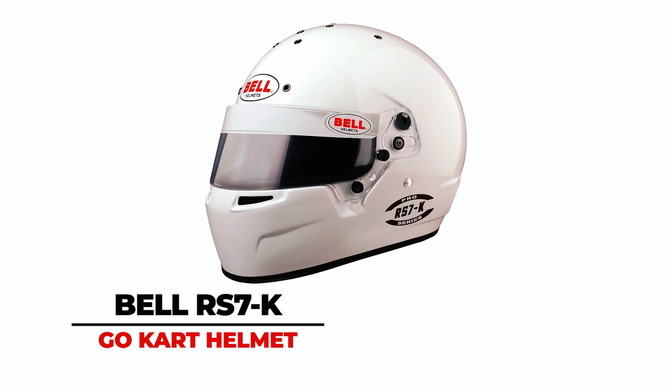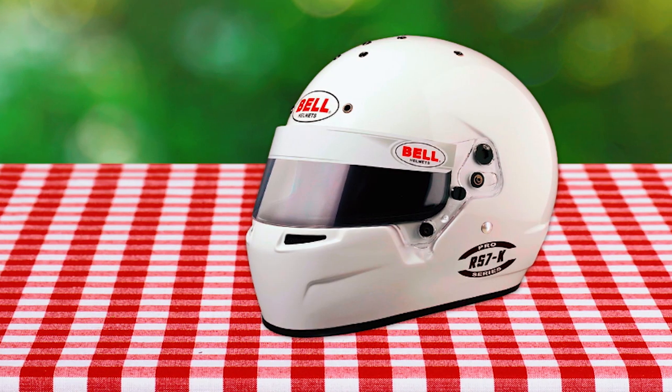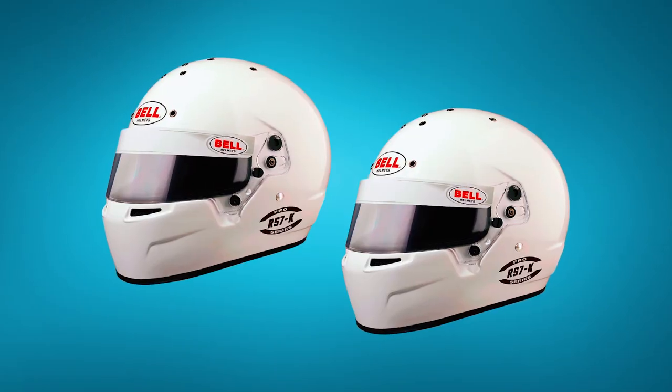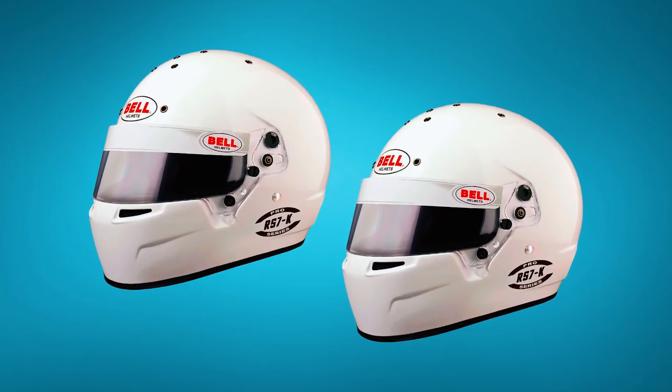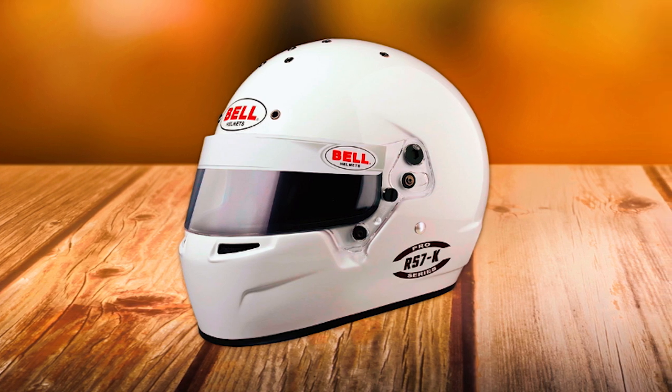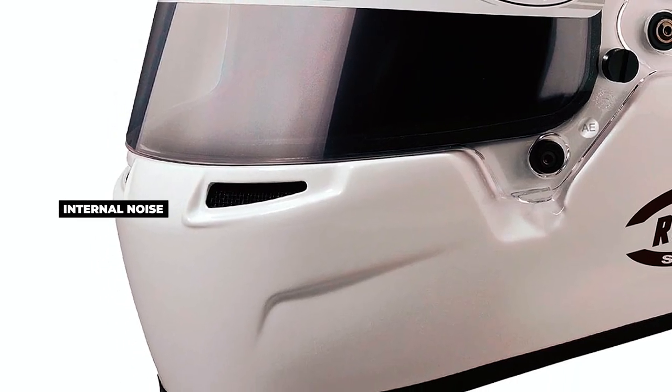The Bell RS7K Go-Kart Helmet is a purpose-built marvel for the avid kart racer. Crafted with a lightweight carbon composite shell, it incorporates an advanced multi-density liner for superior energy absorption and impact performance. The shell and shield design are optimized to enhance aerodynamics, reduce internal noise, and improve energy management.